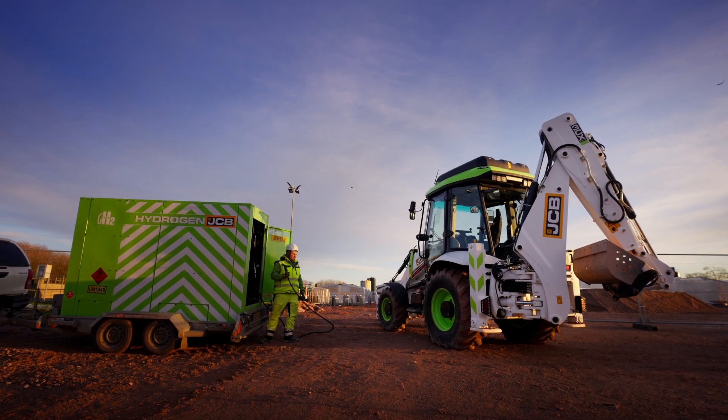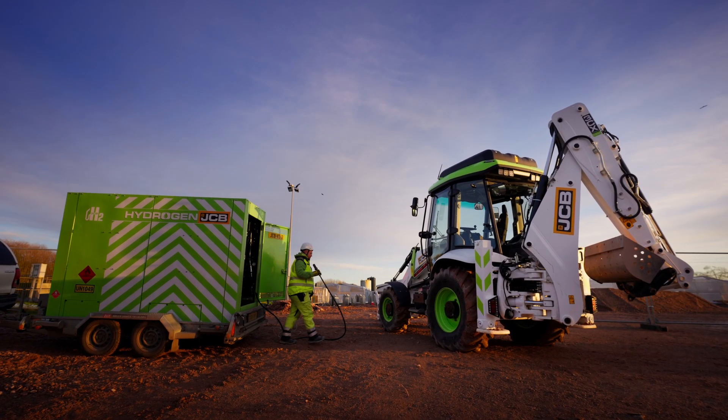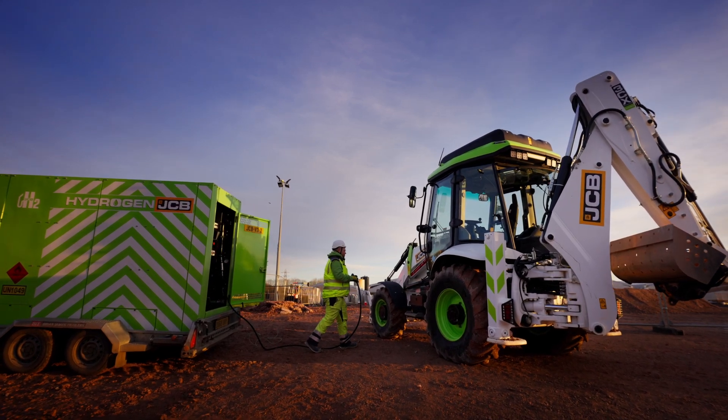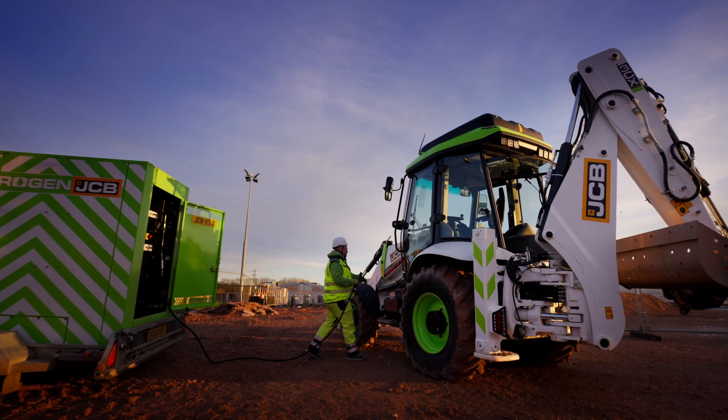The fact that the hydrogen assets we've looked at so far can be refueled in the same manner and the same technique as what we do with diesel is really, really important for our operators and for our customers.